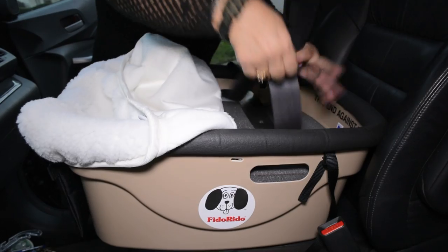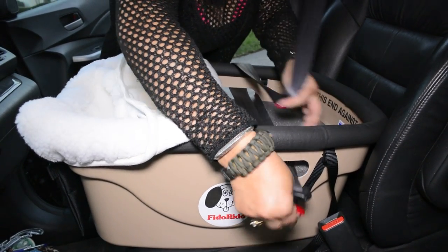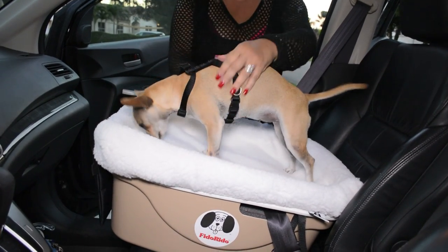The two-strap restraint system, when used with the Fido Rido harness provided, equalizes the pressure of a sudden stop.